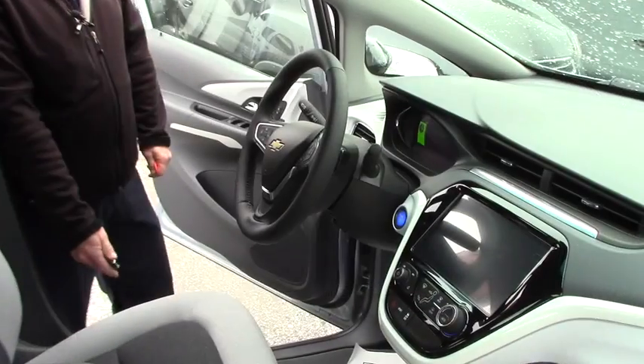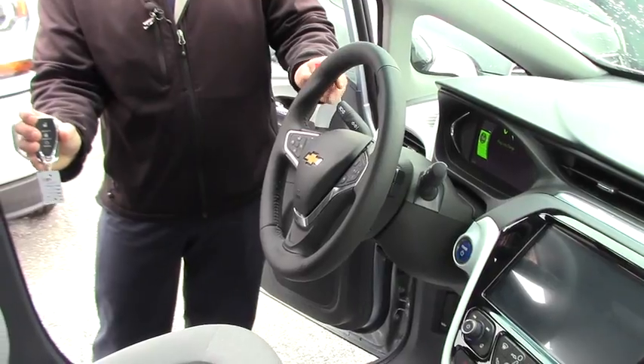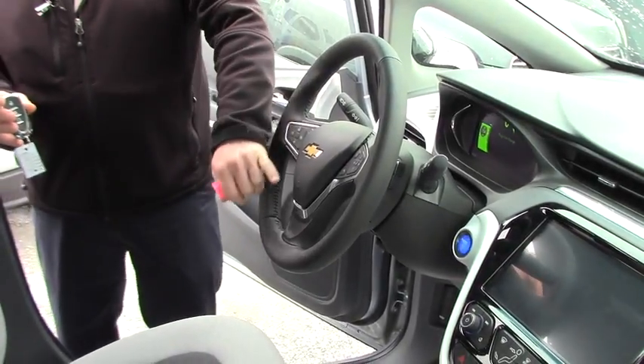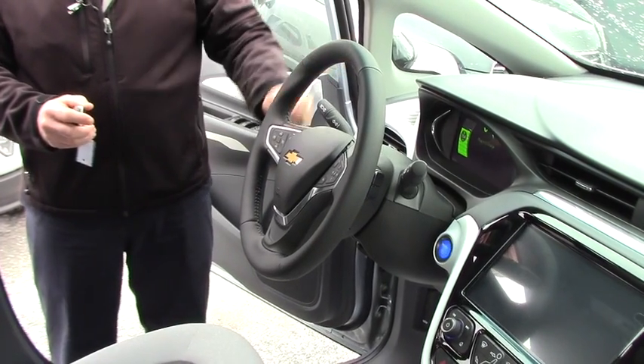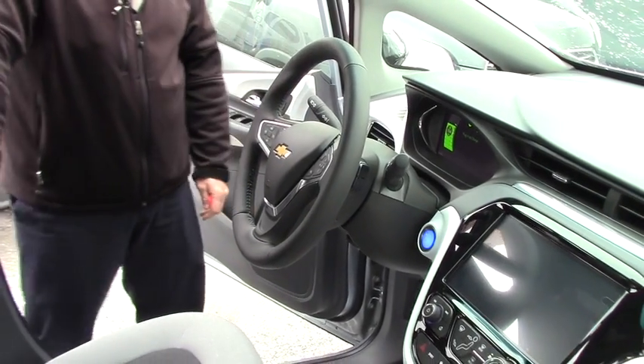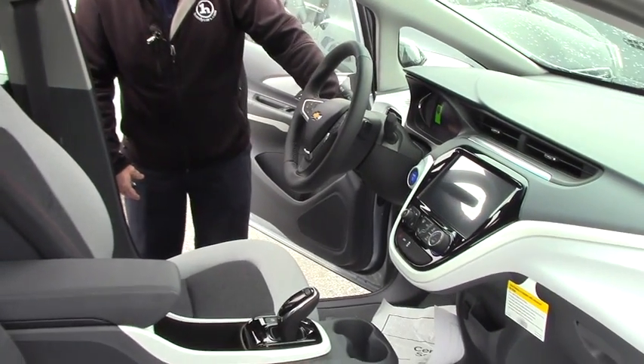Now let's look at the inside. Here we are on the inside of the all-new 2017 Bolt EV. It does have remote start, cruise control on the steering wheel, Bluetooth, driver information center, and of course stereo controls. Very, very sharp leather wrapped steering wheel, cloth interior, power windows, power door locks, and very sharp dash accents.